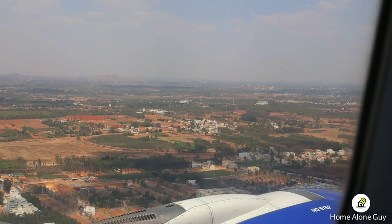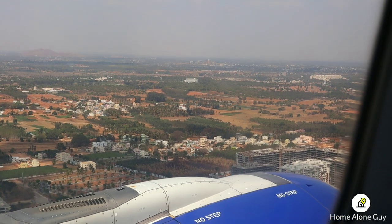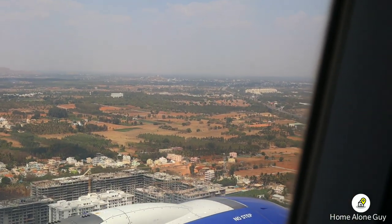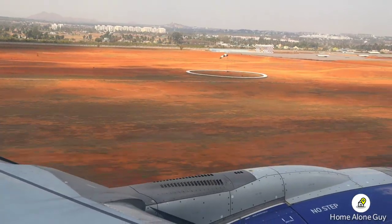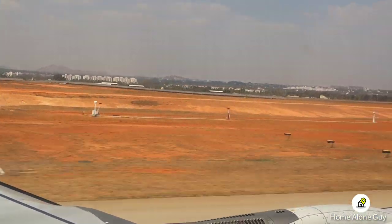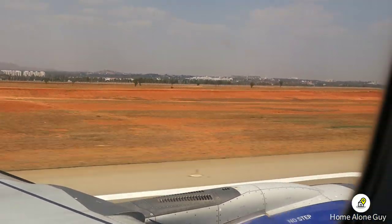In almost 50 minutes of flight, we took our descent to Bangalore. It was a long time circling over Bangalore. Even though we were 10 minutes late, we arrived at Bangalore, and that's why I am very satisfied.